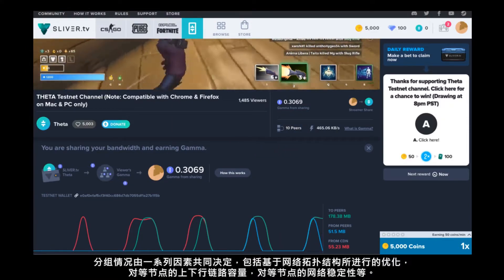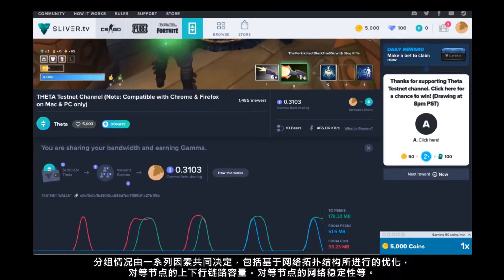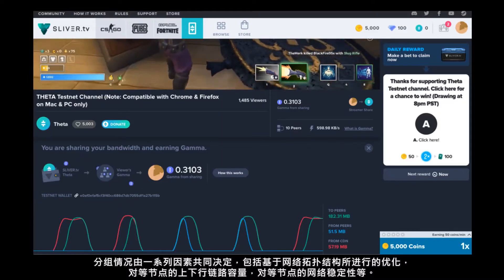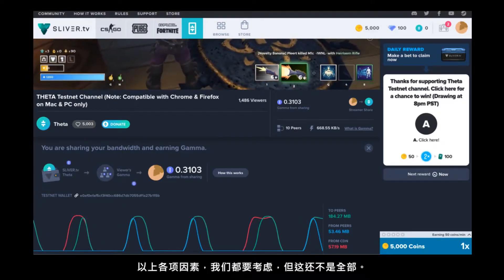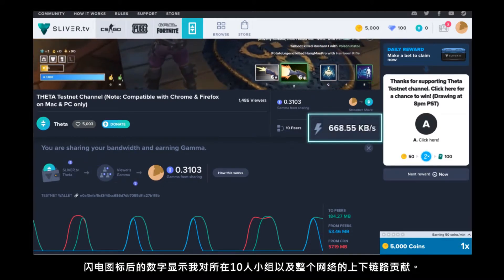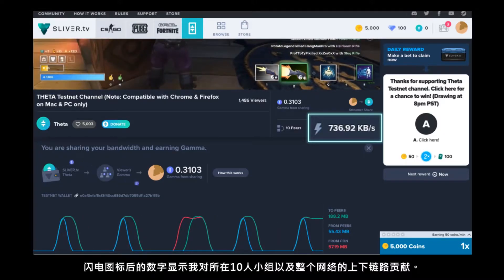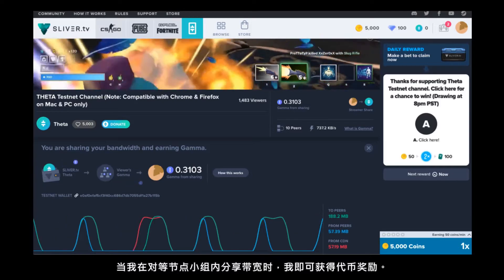There are a number of factors that go into determining who I'm peered with, including optimizing based on network topology or peer uplink and downlink capacity. Another one is peer network stability, so we take all these factors into consideration and more. The lightning icon indicates my uplink and downlink contribution to my group of 10 peers and thus to the network. When I'm sharing with my peer group, I also earn token rewards.